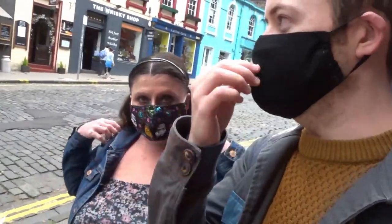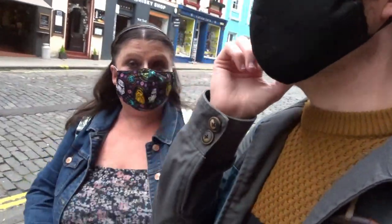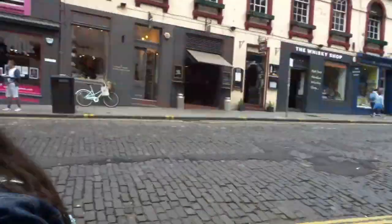We need our masks - yeah, I've got mine. I don't know why I tried to put the mask on with one hand. I've got my Star Wars mask today. We should have done Harry Potter masks! Oh well, shall we go in? Yeah, let's go!